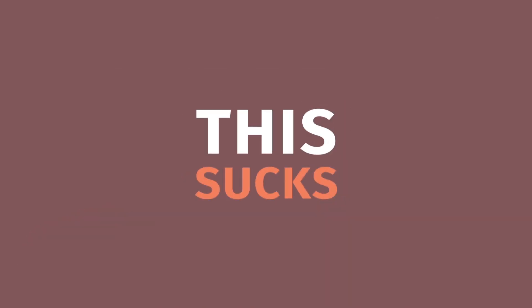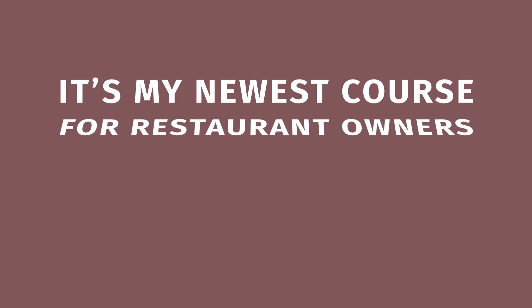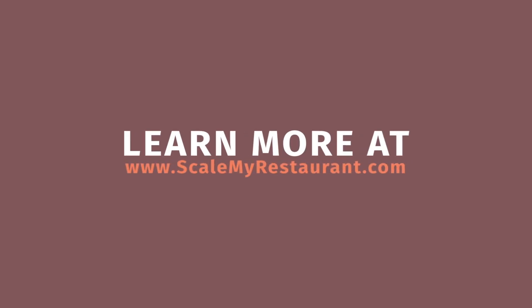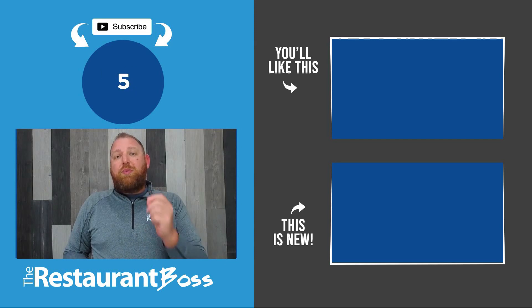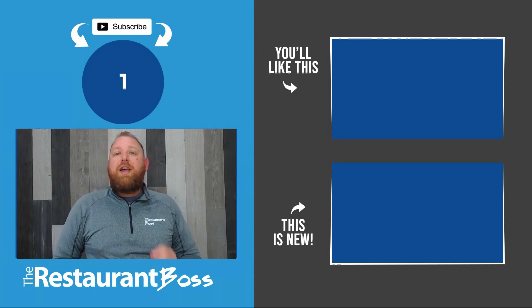Are you struggling to grow your restaurant business? Are you failing to find the time to do all the things you need to do because you're stuck doing everybody else's jobs? The difference between where you are now and where you want to be is a plan and some new tools — that's why I created Scale, my newest course for restaurant owners who want to grow their businesses and build an extraordinary brand. Learn more at scalemyrestaurant.com. If you haven't subscribed to our channel yet, go ahead and smash the like button so you can get notified every week when we release a new free training video.